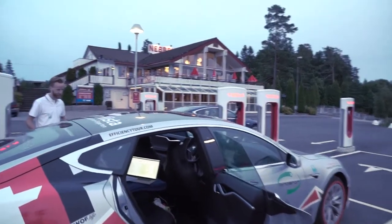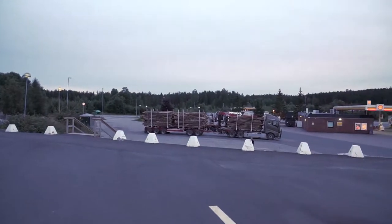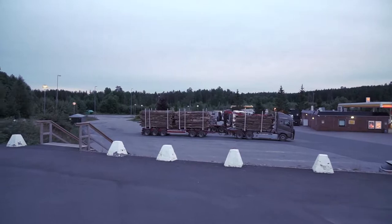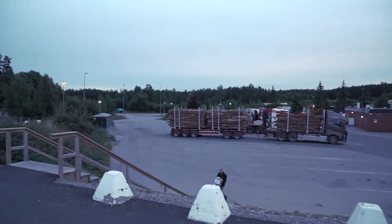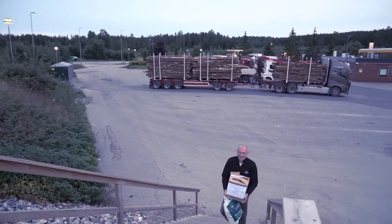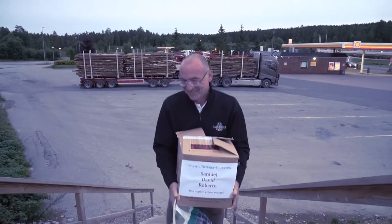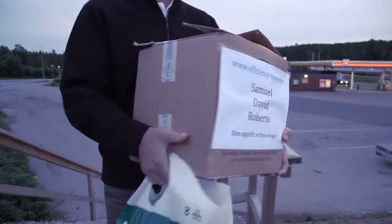Roberto is coming and he is bringing our stuff. Jason, our friend, just deposited something on the shelf down there. And now we get our food and see what it is — it's totally filled up. And there is a sign on there — it's really heavy — efficiencytour.com, Samuel, David, Roberto. Bon appétit et bon voyage. That is so awesome, come on!